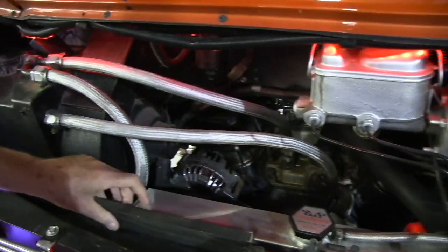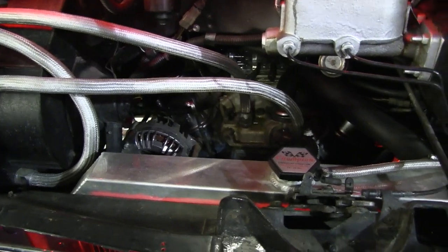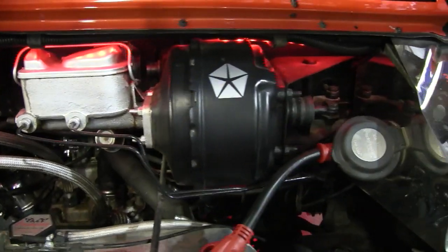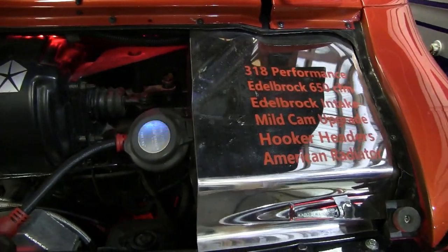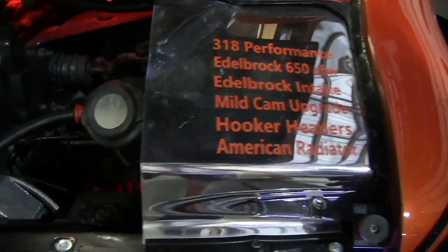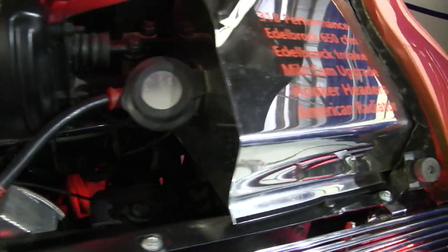It's got the 318 with a mild cam in it — I wanted to have it still drivable. It's got an Edelbrock four-barrel and four-barrel Edelbrock intake. It's got headers and the side pipes. It's got an American radiator to keep it cool. And it also has the shore power hookup, so I could hook this right up and have power for the entire van. Dual battery system.